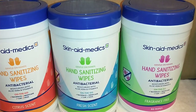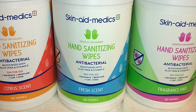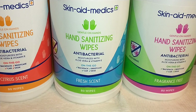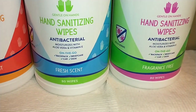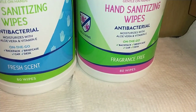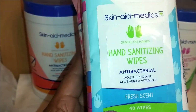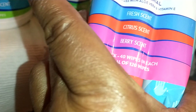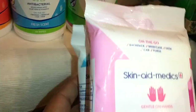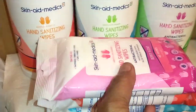Dollar Tree currently has these out and they are going fast — it's the Skin-a-Medics Hand Sanitizing Wipes. They're gentle on the hands, antibacterial and moisturized with aloe vera and vitamin E — great on the go for backpacks, briefcases, the car, and your desk. There are 80 wipes per container and they come in citrus scent, fresh scent, and fragrance free. I also found a convenient on-the-go multi-pack of three — fresh scent, citrus scent, and berry scent — for a total of 120 wipes, which is actually a better buy.